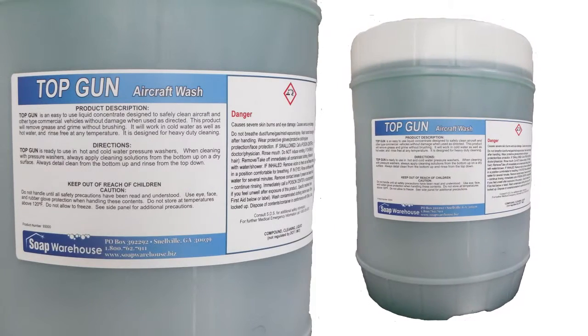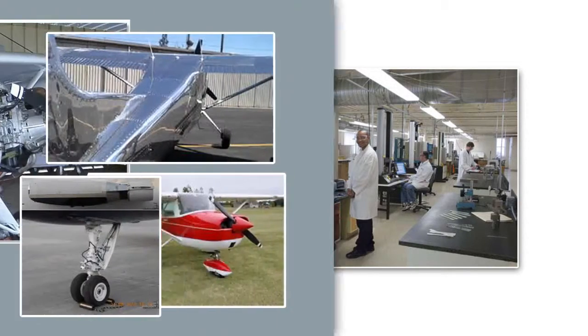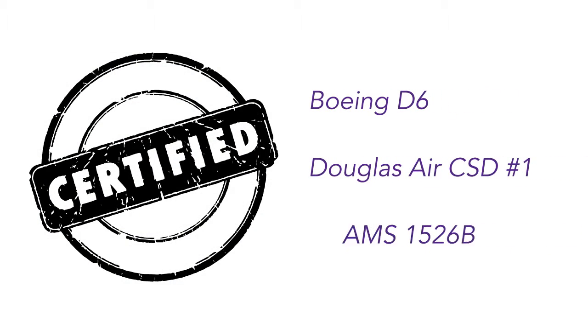Top Gun, a certified cleaner since 2000, was tested and approved to safely clean polished aluminum and painted exterior surfaces, engines, and landing gear of aircraft. It carries certification for Boeing D-6, Douglas Air CSD number 1, and AMS 1526B.